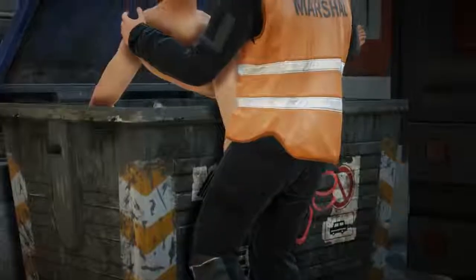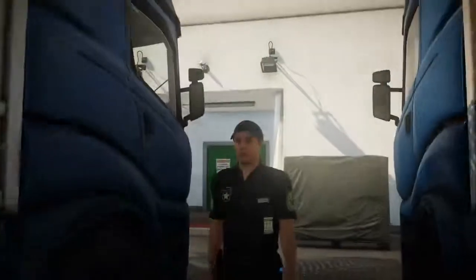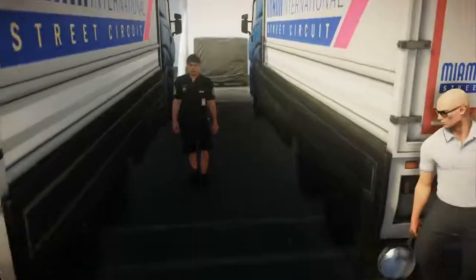Next time, put the body in the dumpster. Have you ever wondered how the mind of an assassin works? We're excited to watch you find out in Hitman 2.